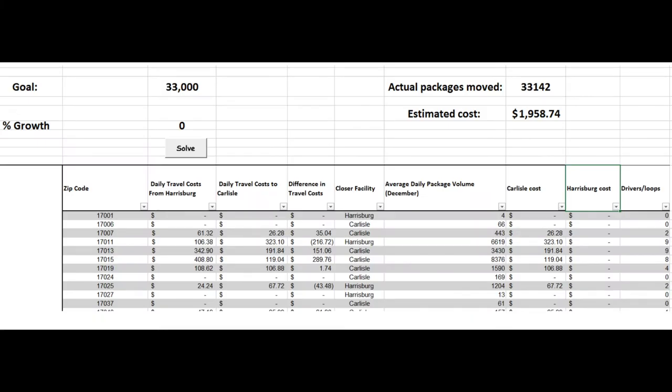This is a screenshot of our integer program model. As you can see, you can type in the goal and the percent growth that you might have. Then you hit the Solve button, and it pops up with the actual packages moved over as well as the estimated costs.